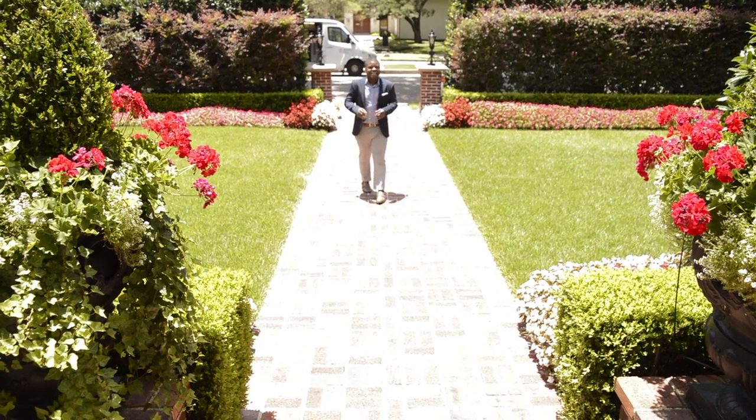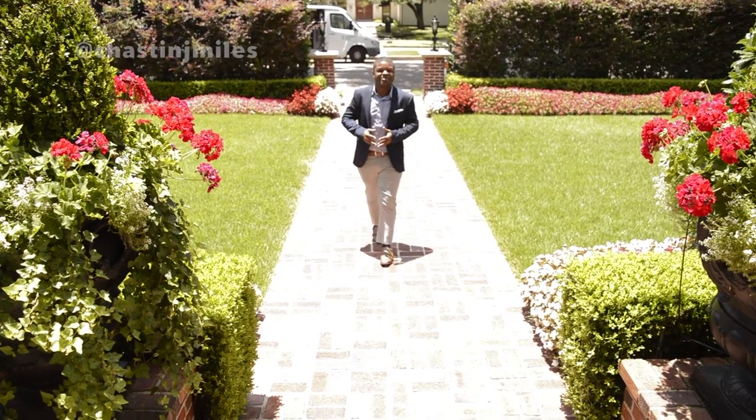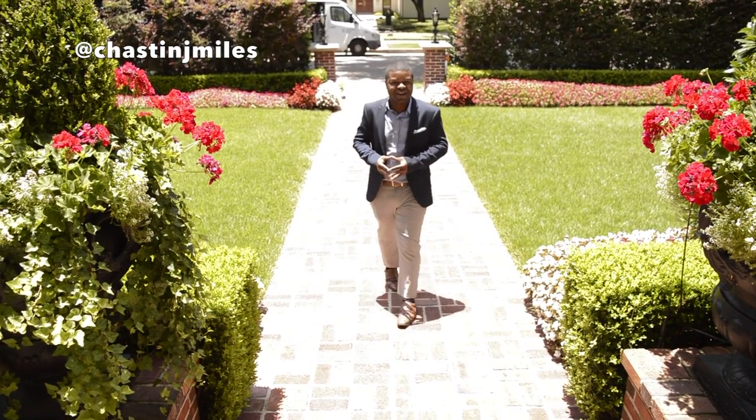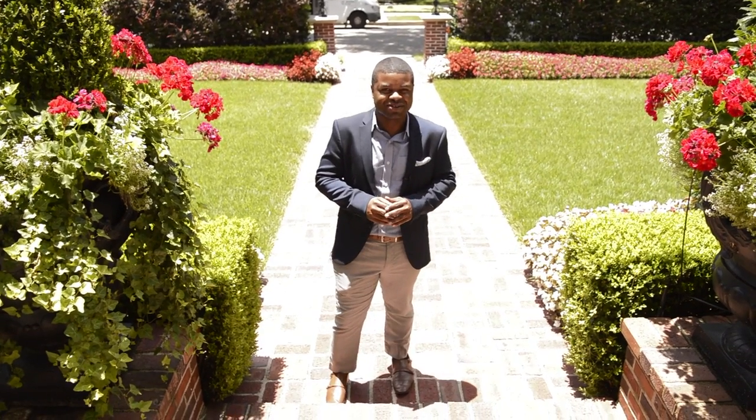Those of you looking for luxury, you found it. I'm so excited to present this to you. I'm Chasen J. Miles, your Dallas, Texas real estate agent for Rogers Healy and Associates, and get ready because I have an amazing home to show you.